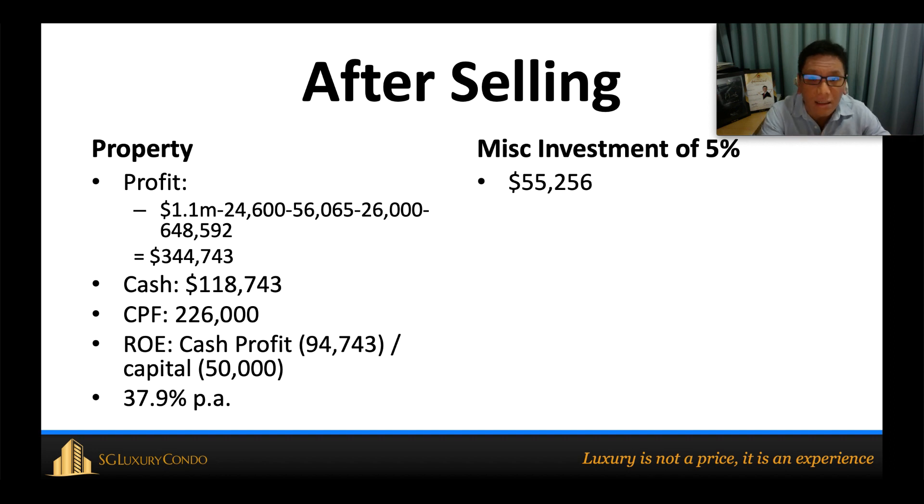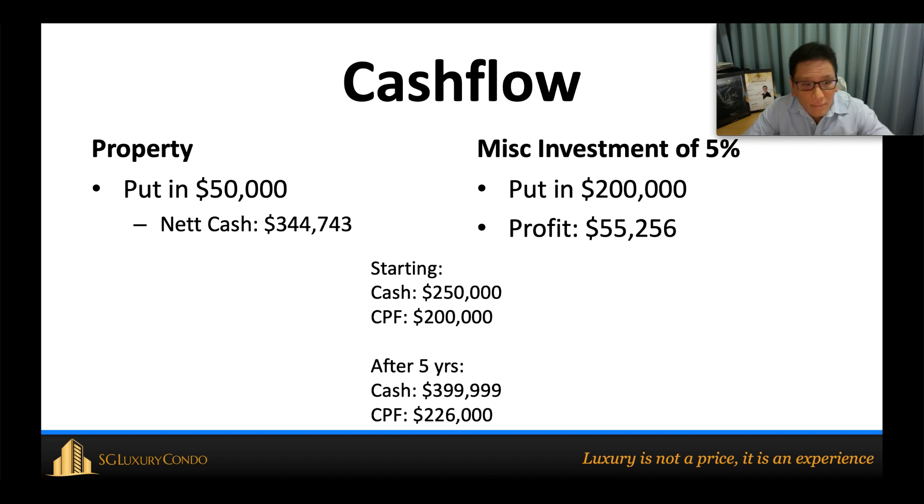After selling, his profit is calculated by taking the $1.1 million selling price, minus buyer's stamp duty, minus the $56,000 interest paid to the bank, minus the CPF accrued interest, and minus the outstanding loan. His total cash flow comes in at $344,000. From this, he needs to set aside $226,000 back into CPF, leaving him with $118,000 in cash. His return on equity works out to approximately 37–38% per annum — a common range in Singapore, typically between 30–50%.